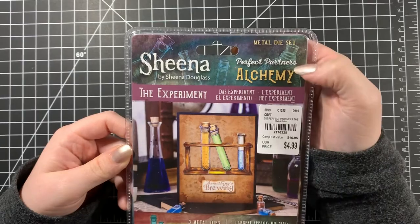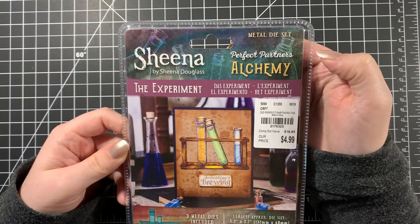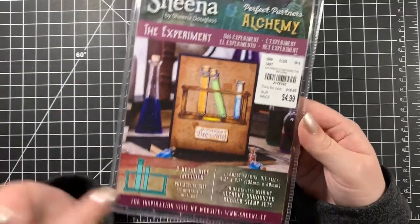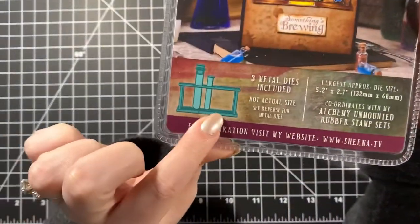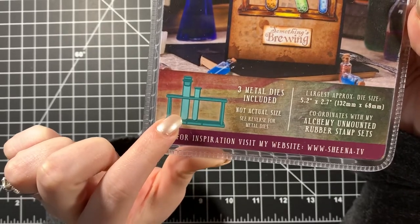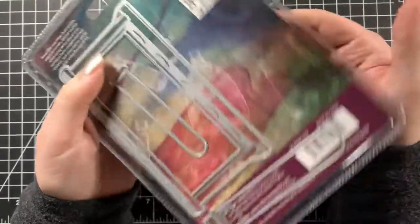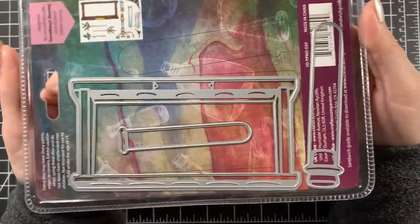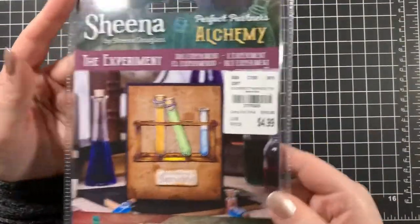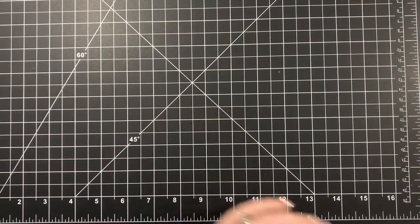I also found something I didn't see last time — it's Sheena Douglas Alchemy. It's three metal dies. You get a little cupboard thing and then the beakers. They didn't have the stamps that coordinate with it, so I think I'm going to have to look for those elsewhere — the other store didn't have them either. That was $4.99.